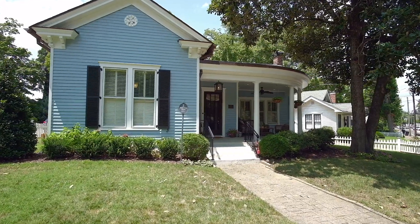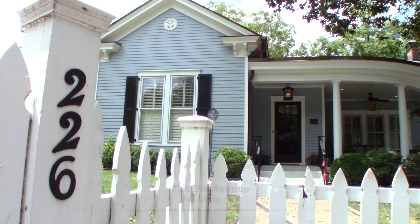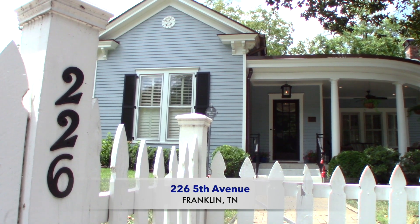Now this is nice. I'm sitting on the front porch of this beautifully charming historic home in the heart of one of the best towns in America. Pretty hard to beat, I'd say. I'm Charlie Neese with Zeitlin Sotheby's International Realty. Welcome to 226 Fifth Avenue in Franklin, Tennessee. I'm going to be giving you a guided tour of this unique historic property and I'm excited to do so.